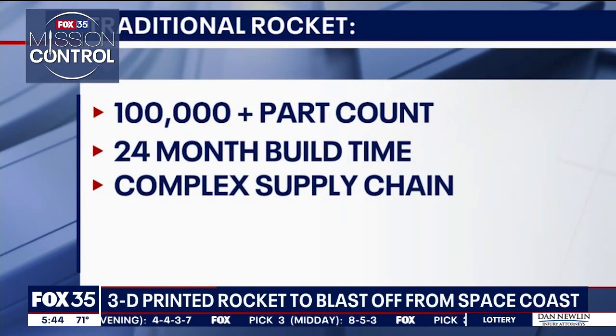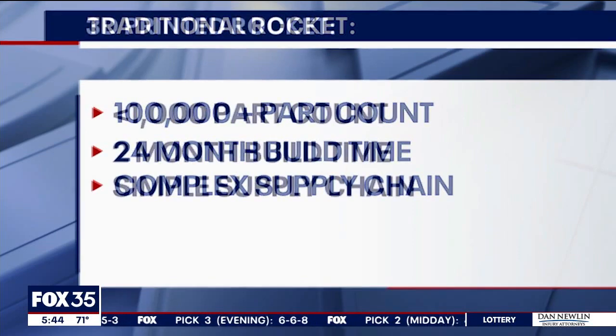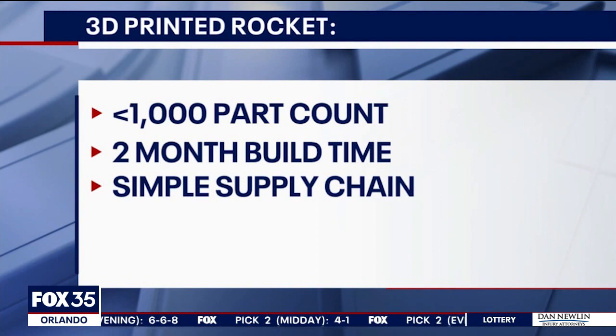A traditional rocket has a 100,000-plus part count, a 24-month build time, and a complex supply chain. Now compare that to a 3D printed rocket: less than a thousand part count, a two-month build time, and a simple supply chain.